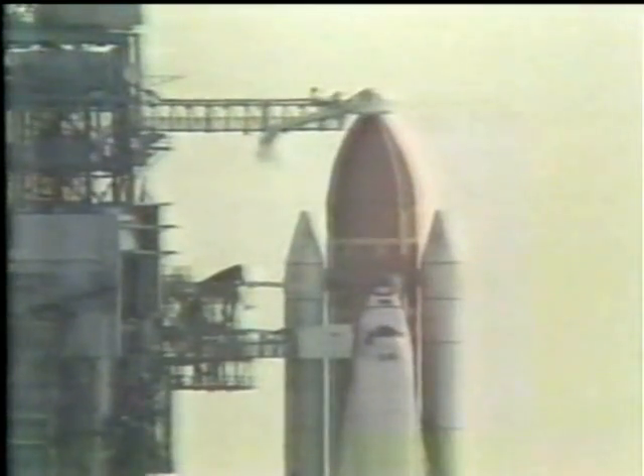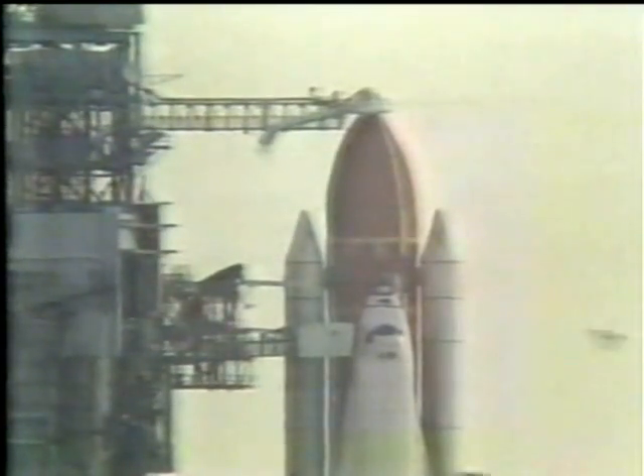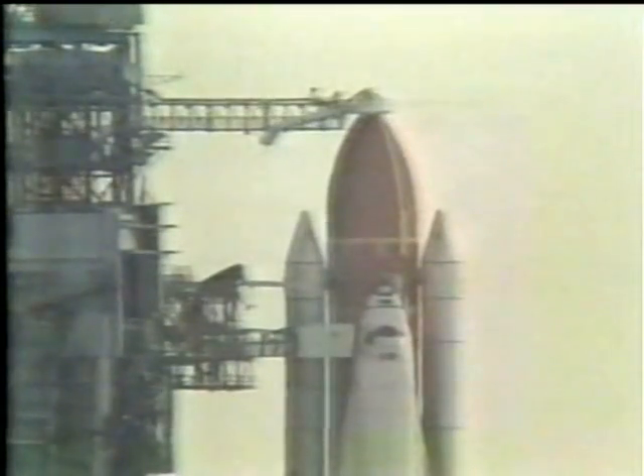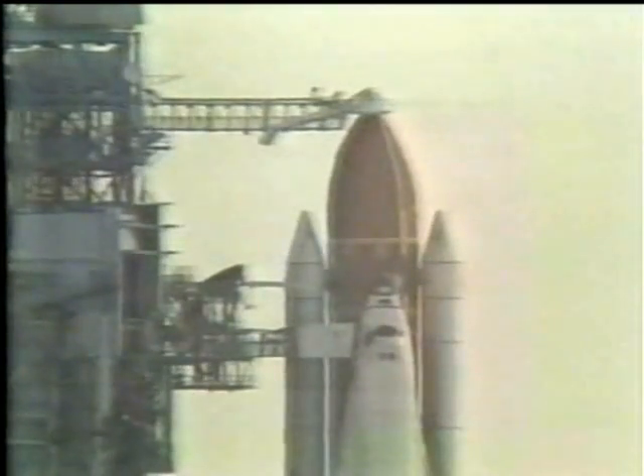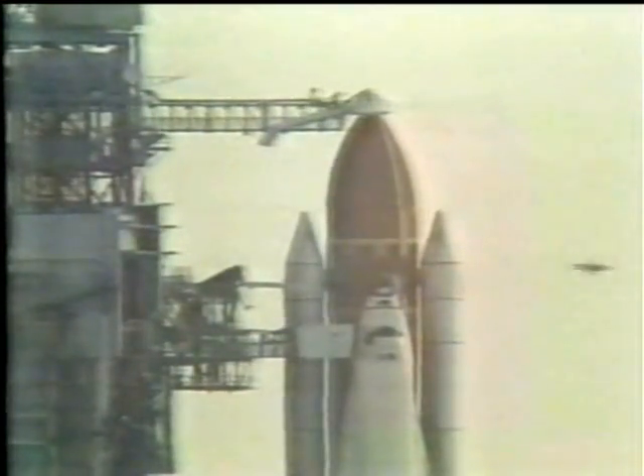T-minus 8 minutes and counting, everything proceeding smoothly to an on-time liftoff at 7:33. The liquid oxygen fill and drain valve in the external tank has been closed and topping of that tank completed.